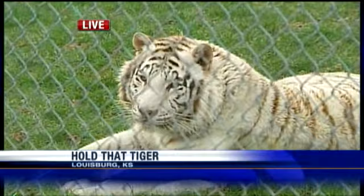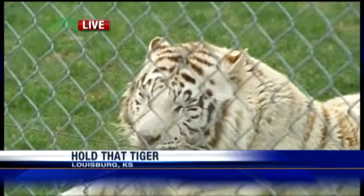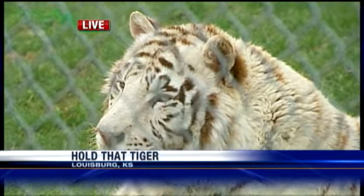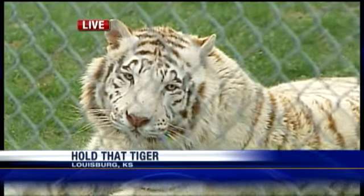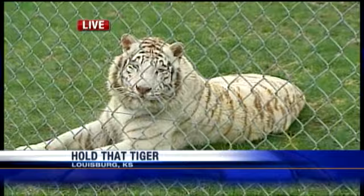Larry Freeze is the director. Larry, what a beautiful animal. How did you acquire him and tell us a little bit about Kamar? Kamar came to us from a Safari Park Zoo in Caney, Kansas, and they were downsizing their facility. So we made contact with them, and Kamar came up and he's part of our permanent exhibit.